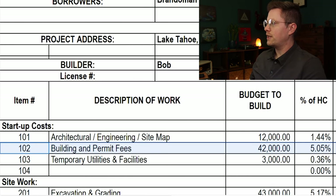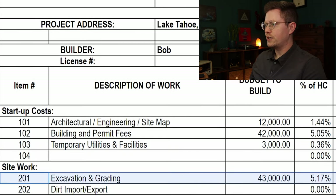Next is temporary utilities and facilities — basically temporary power and restrooms for the construction crew during the build. Moving on to site work: first is excavation and grading at $43,000. It seems pretty pricey, but there are so many environmental requirements so close to Lake Tahoe and in California in general. We have to trench pretty deep around the entire property to improve drainage around the house, and there's also an upslope to the lot, so we have to dig down about four feet in a lot of areas to accommodate for the foundation.